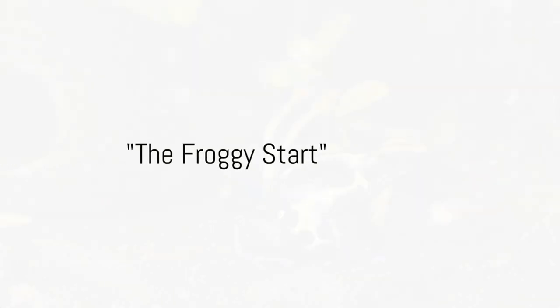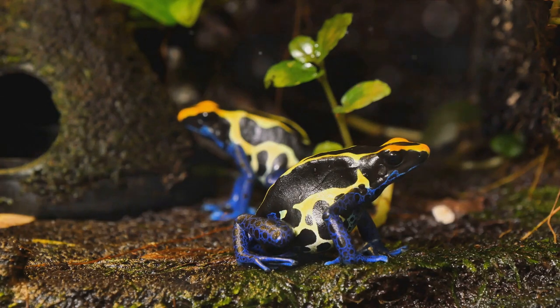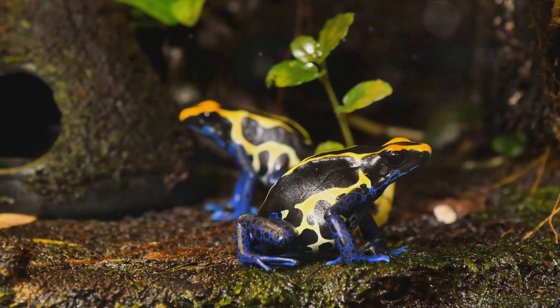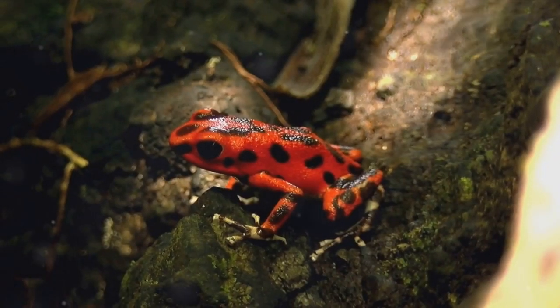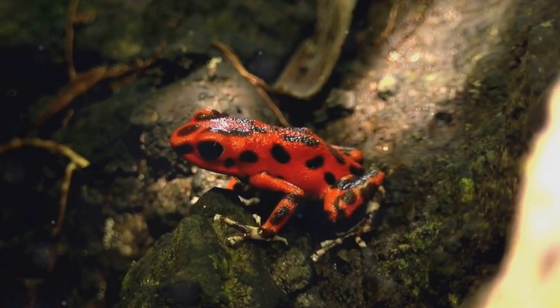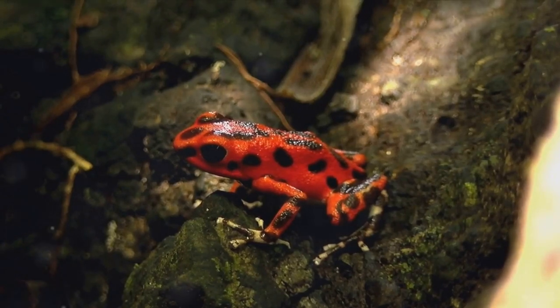Did you hear about the frog who became a chef? He was a master at French croaking. Now isn't that ribbiting? Today we're diving into a culinary adventure that's as vibrant as it is daring — I'm talking about the ever-intriguing poison dart frogs. Yes, you heard it right. These little guys are not just known for their radiant colors and potent toxins.